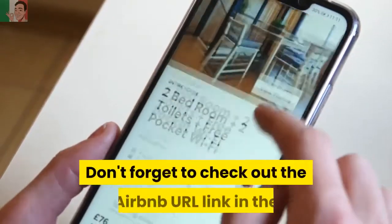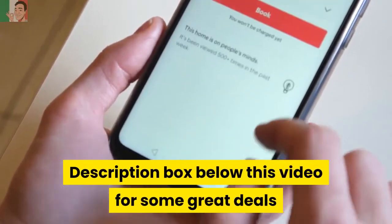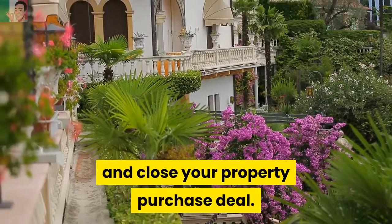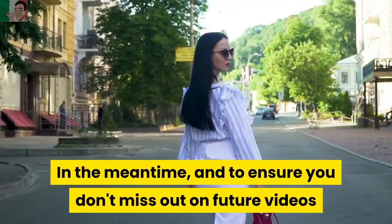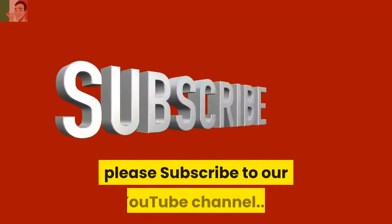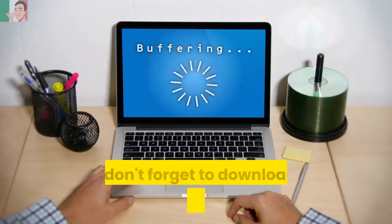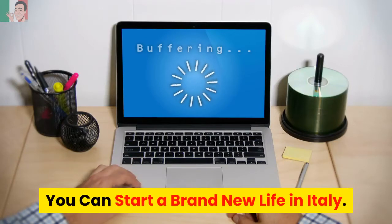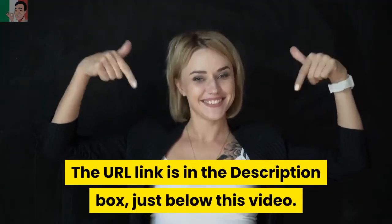Don't forget to check out the Airbnb URL link in the description box below this video for some great deals if you need to extend your stay to finalize and close your property purchase deal. In the meantime, to ensure you don't miss out on future videos and updates on Expat Essentials for Italy, please subscribe to our YouTube channel and hit the bell icon. Don't forget to download your free ebook entitled, You Can Start a Brand New Life in Italy — the URL link is in the description box just below this video.